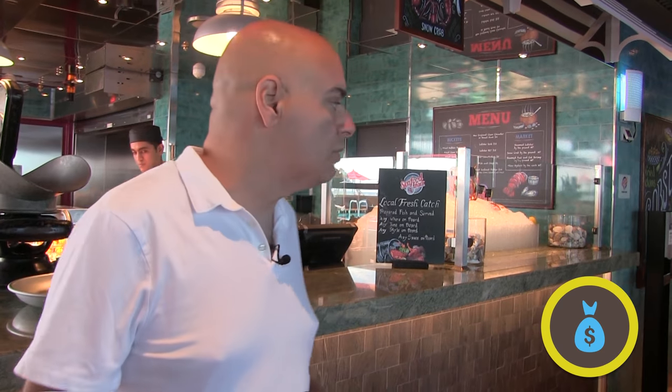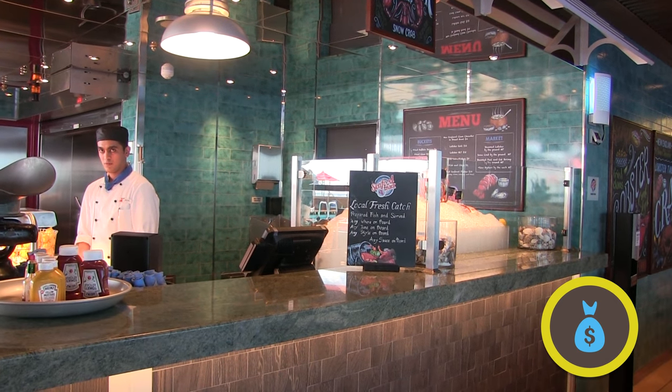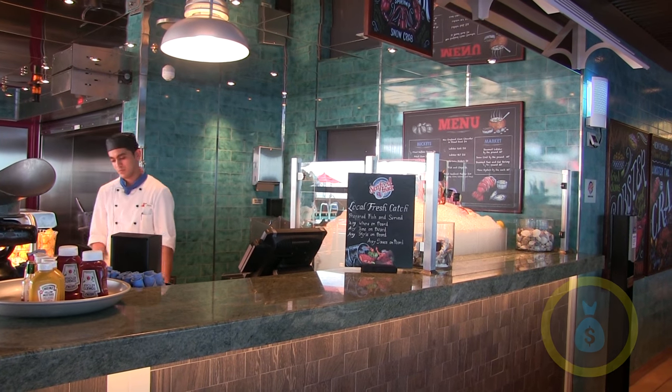Now that we've covered the free things included with your ticket, let's talk about the extra places that will cost a little more but offer great variety. We'll start with the Seafood Shack here on the back of the Lido deck. It's open for breakfast, lunch, and dinner, and for between five and twenty-five dollars you can get some of the freshest seafood on board.